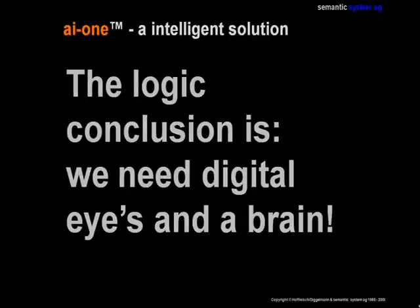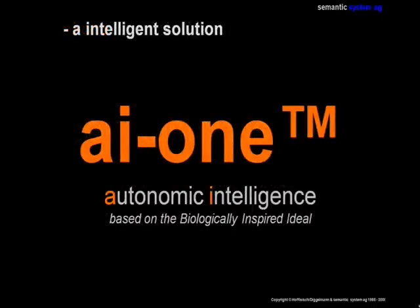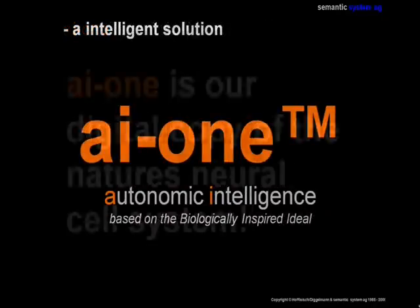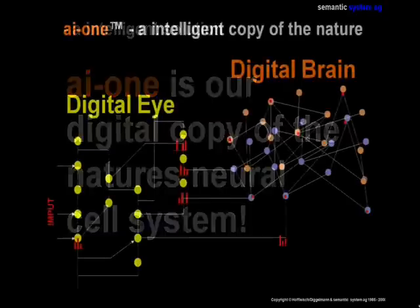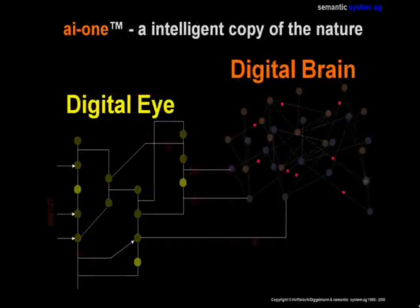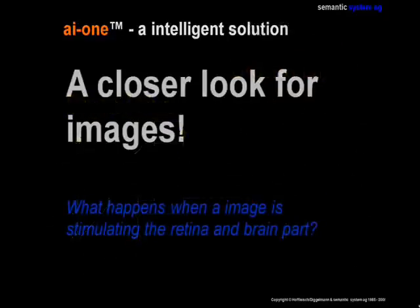If we want to copy the smart way of pattern recognition in nature, we have to create digital eyes and a brain part. The name for our fundamental theory is AI1 — AI stands for Autonomic Intelligence. We created a neural cell system which comes very close to nature's model. Like in nature, we work with a retina and brain part. The retina receives the image and the brain part analyzes the patterns.